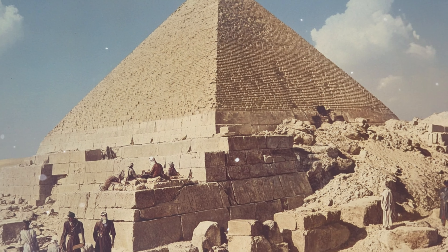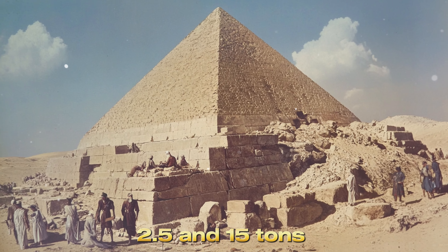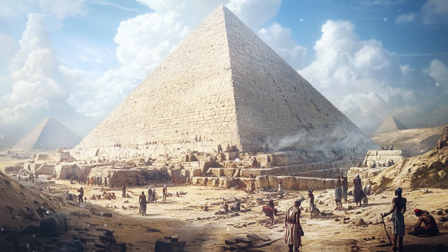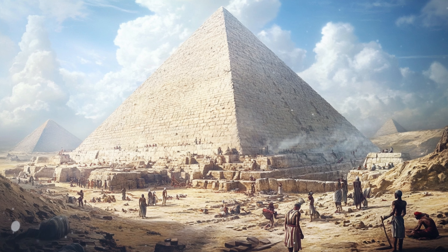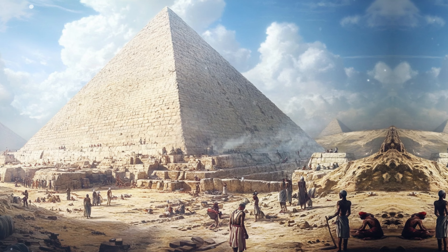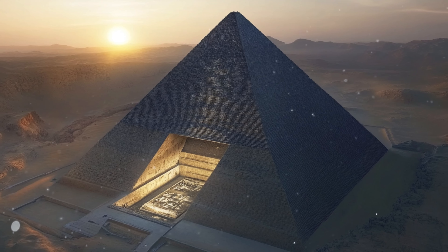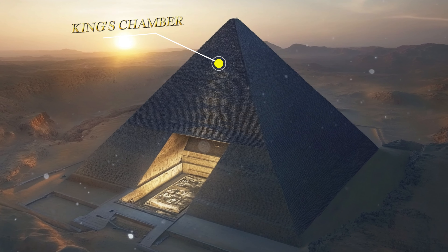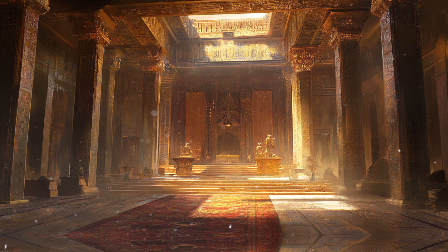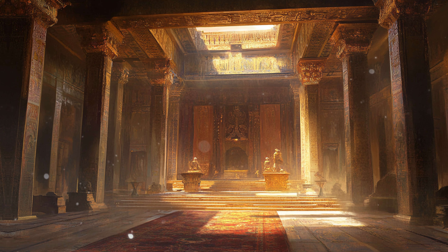Constructed from approximately 2.3 million blocks of limestone and granite, each weighing between 2.5 and 15 tons, the Great Pyramid's construction remains a subject of intense study and debate. The sheer logistics of quarrying, transporting, and assembling these massive stones without modern machinery baffles experts. The Great Pyramid's internal design is equally complex, containing three main chambers: the King's Chamber, the Queen's Chamber, and an unfinished subterranean chamber.